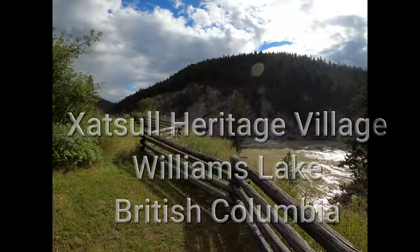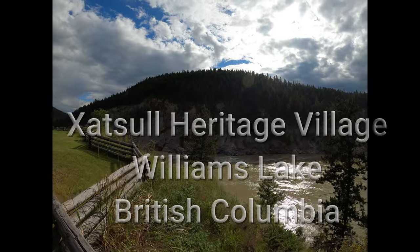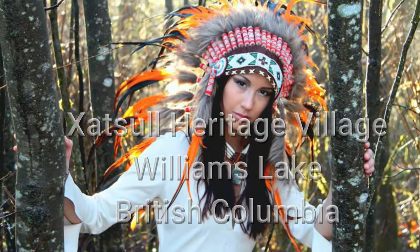Hi guys, this is Philip again. I'm going to show you Hatsul Heritage Valley. It's all about First Nations lifestyle.